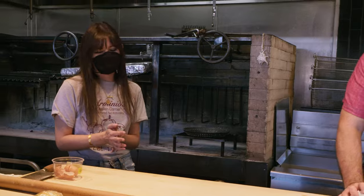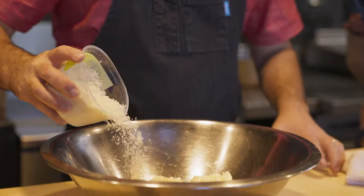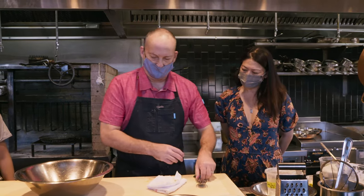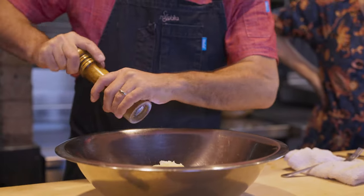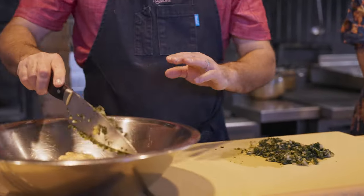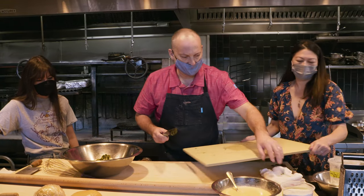Now let's do the tortelloni filling. This is Gioia ricotta — we're going to put some parm in there, one egg to help bind it, a little salt, freshly ground pepper, nutmeg of course, and the last thing is Swiss chard. Mix it all up and it's done.